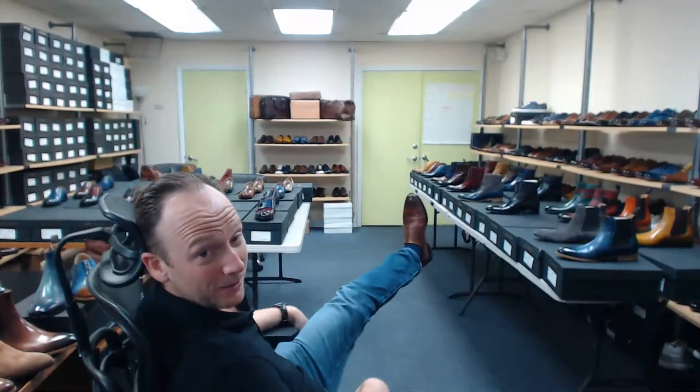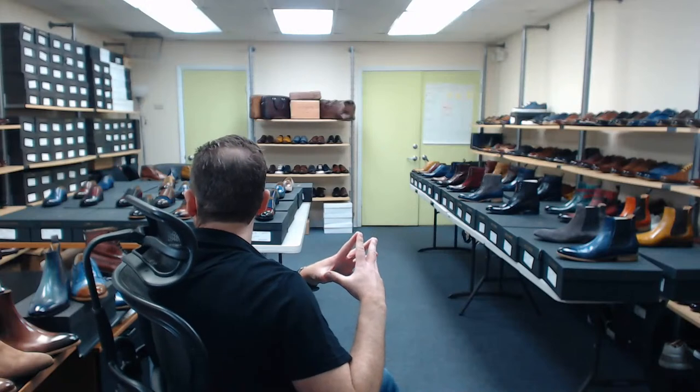I want to talk for one second about the shoes I have on my feet right now. These are our Henry Cognac Tremonta patinas. If you guys were part of our 2018 campaign, you know the backstory of Tremonta patina — it's something we worked on for a while and we made a really nice video about it explaining what it means to me and the work it takes to create these Cognac Tremonta patinas.